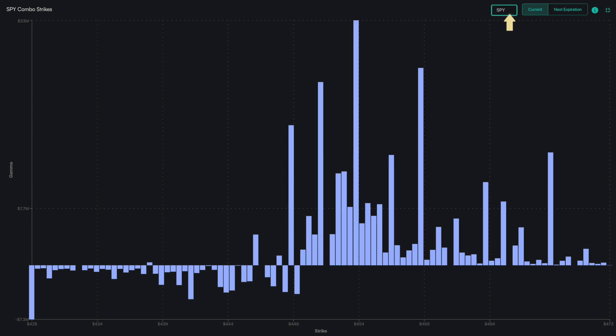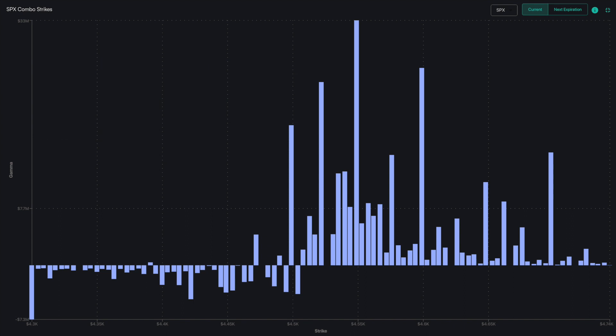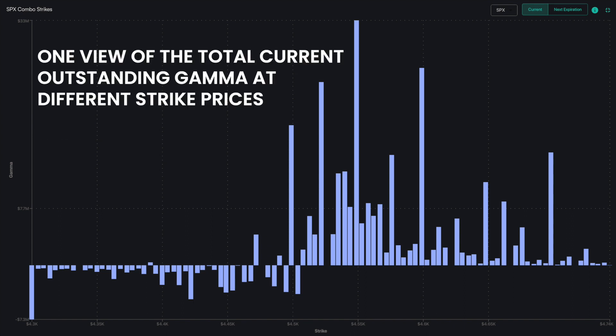The strikes for both the SPY and SPX, for instance, capture the gamma impact from both the index options against the SPX and the ETF options against the SPY together. This empowers you to see one view of the total current outstanding gamma at different strike prices.